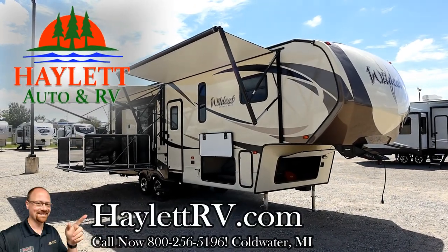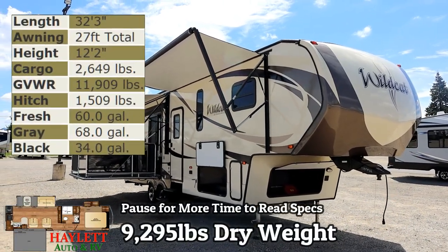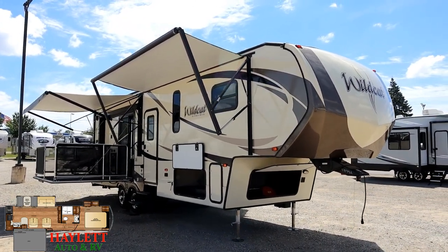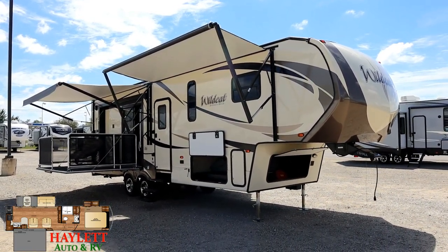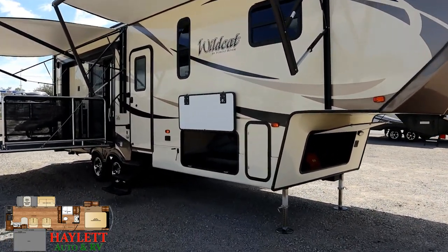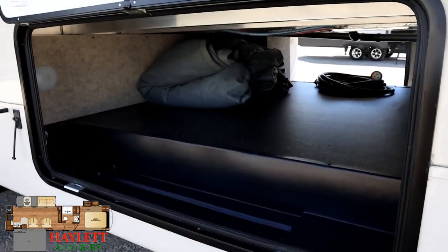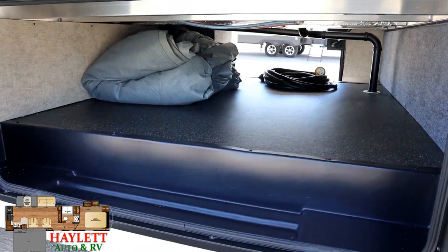Nine thousand two hundred ninety-five pounds and only slept in for three nights — not even used three times. This is a one-owner Wildcat 29 rear kitchen with side patio, originally sold right here at Haylett RV, coming back to us on trade. It's exceptionally well kept — partly because it just wasn't greatly used, and also because while it spent most of its time in storage it benefited from an RV cover that comes with the RV.